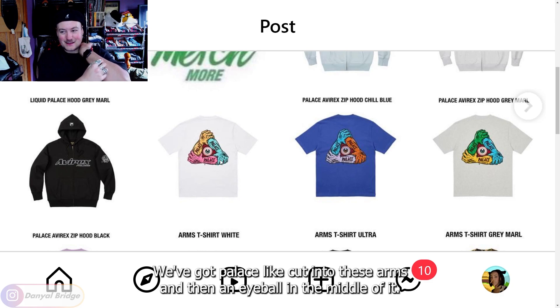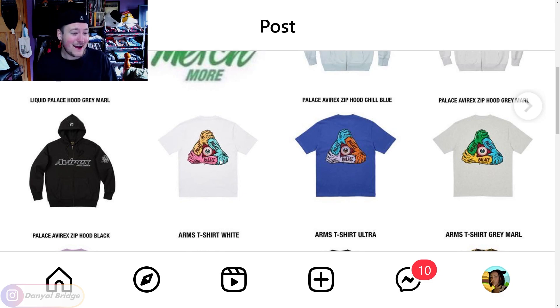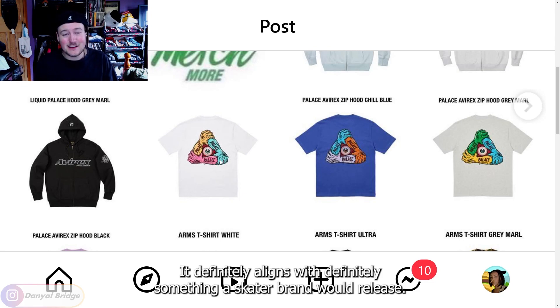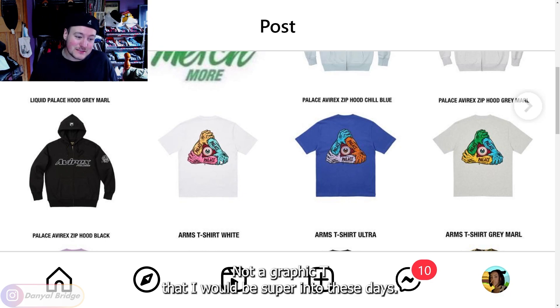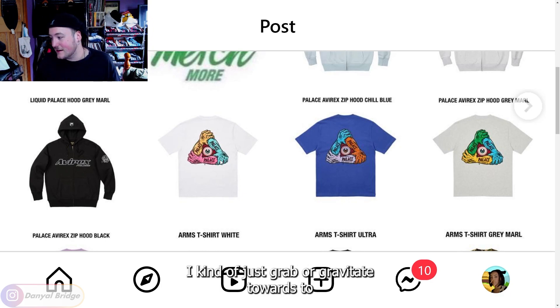We've got Palace cut into these arms and then an eyeball in the middle of it. It definitely aligns with something a skater brand would release. Fair enough. Not a graphic tee I'd be super into these days — I kind of just gravitate towards basic tees or, like, merch tees that are in black and white.